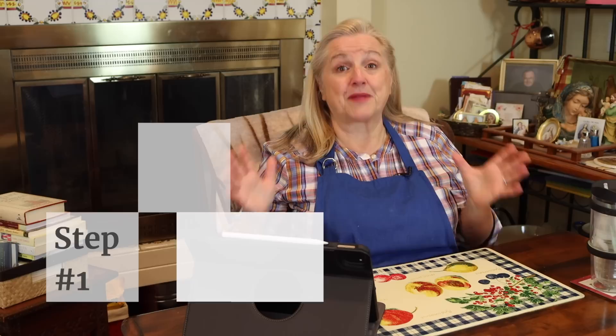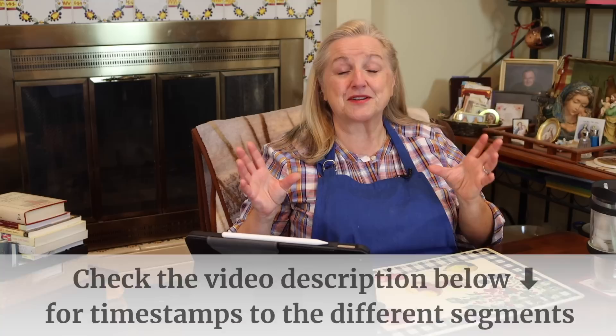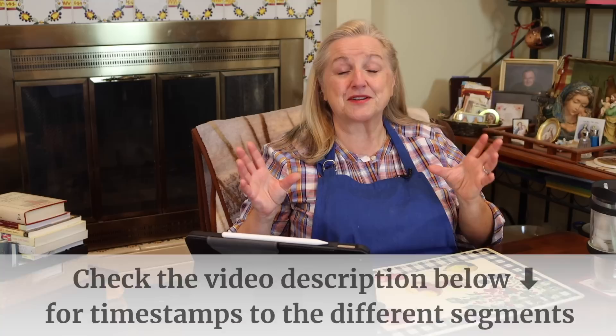Step one is probably one of the most important things we can do as home cooks, and that's to take an inventory of our pantry. For those of you who have been with me for a while, you know when I use the term pantry, I'm talking about what I call the four corners pantry. If you want to jump ahead, be sure to check the timestamps below in the description underneath this video, because I just want to take a few minutes to talk to the beginner about what I mean when I use the term four corners pantry.